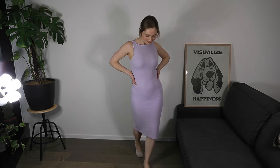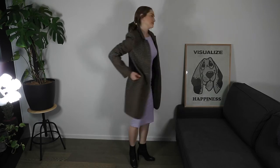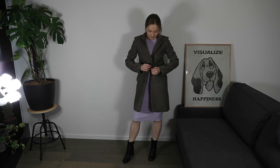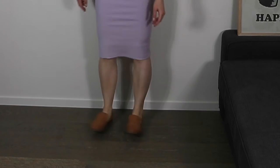Moving on to dresses — this lilac dress is beautiful. It's stretchy, so soft, and just feels like you're wearing a sleeping bag. It's made of a ribbed material with vertical lines, which I think elongates the body. If you wanted to try a pinstripe look, ribbed material is a really nice subtle way to do that. For colder weather I pair it with boots and a coat, otherwise just loafers and I'm good to go.